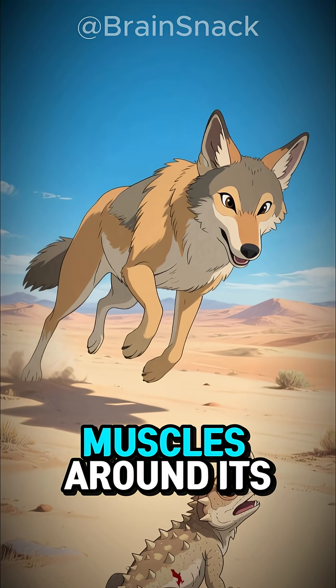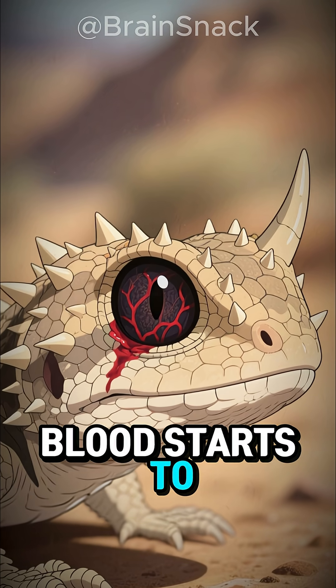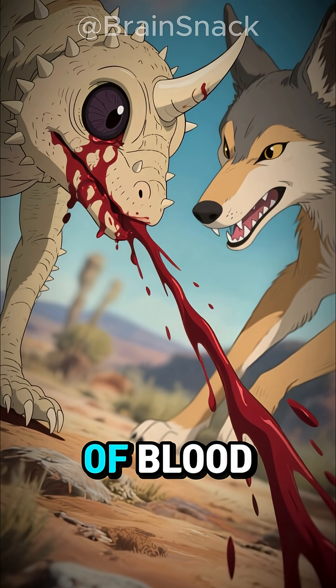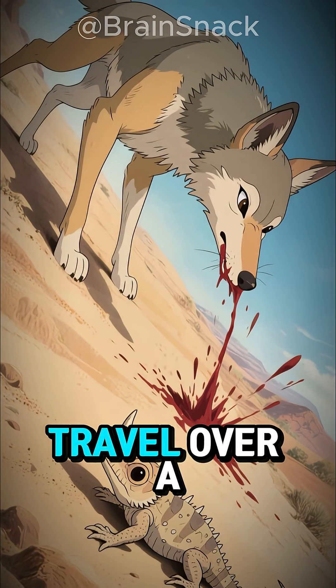It tenses the muscles around its head so hard that the pressure builds inside its skull. Blood starts to collect behind the eyes. And with one powerful contraction, it bursts out in a jet of blood, spraying straight at the attacker. The stream can travel over a meter away.